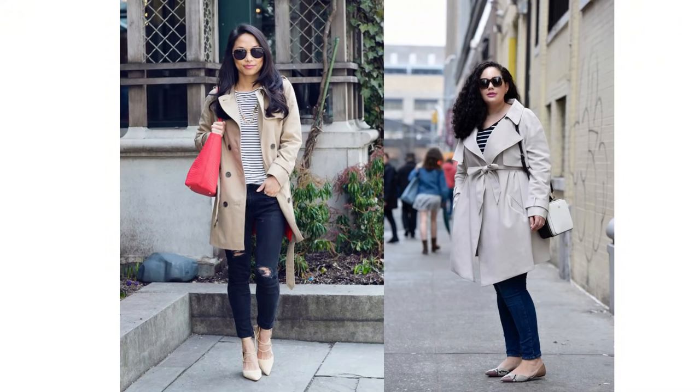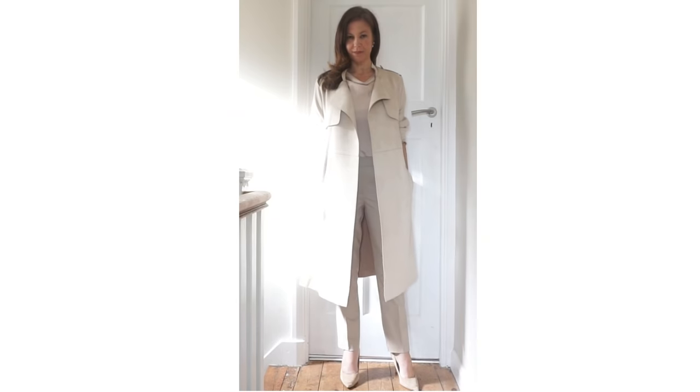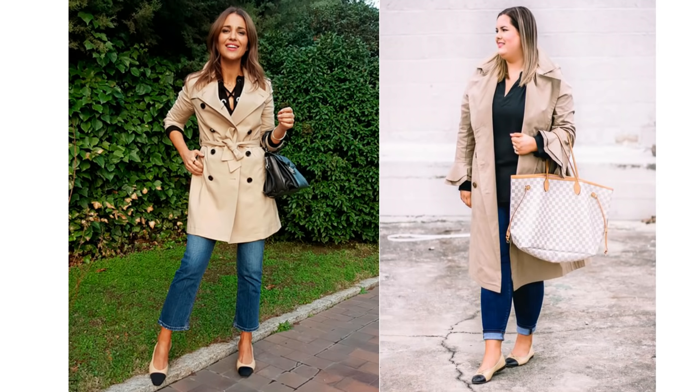A trench coat is an essential item in an elegant lady's wardrobe. It's a feminine classic that's lightweight and weatherproof, making it the perfect piece to transition into spring. A classic way to wear a trench coat would be to pair it with some jeans and a Breton striped top. It looks lovely worn more dressy, layered over a suit, or if it's cold, as part of a neutral outfit.